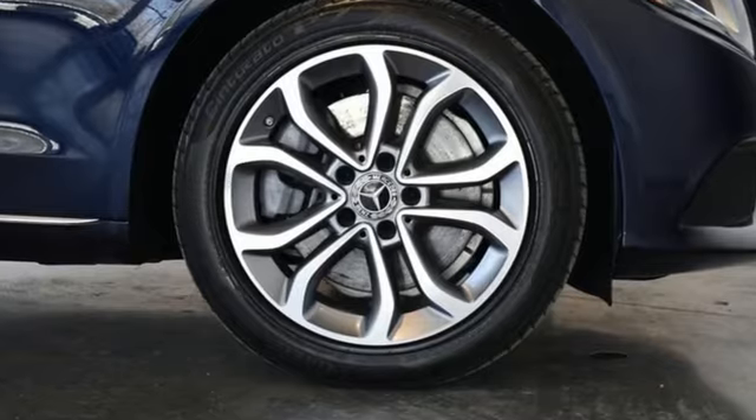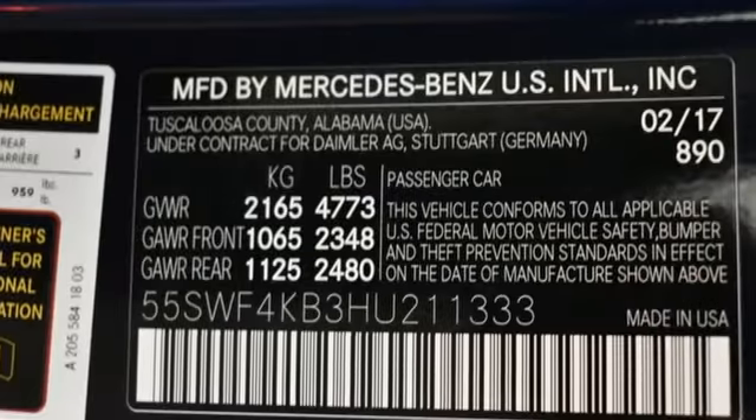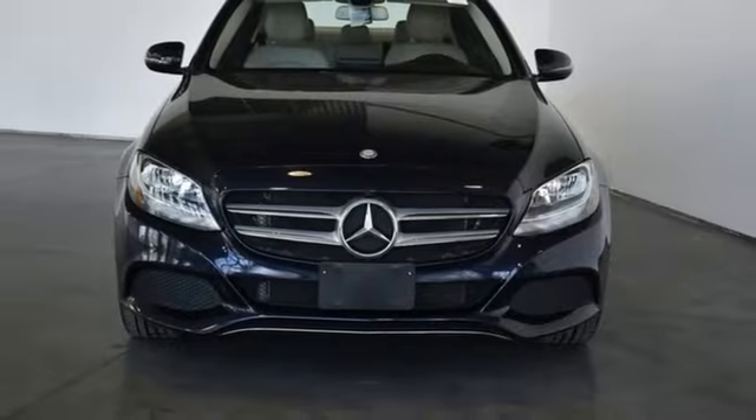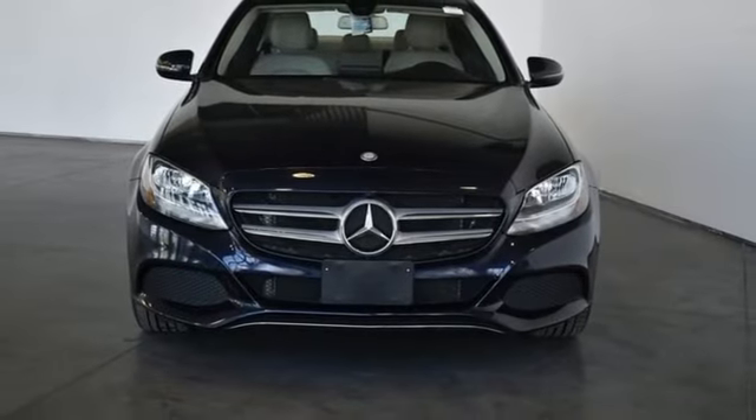Edmunds.com notes its meticulous construction and engineering, refined ride and handling. To get the best, get a Mercedes-Benz. Experience it for yourself today.